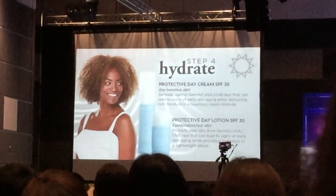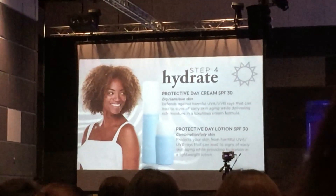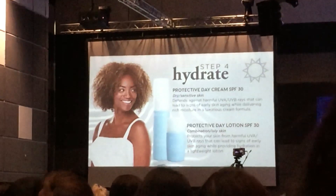I've used both, actually, like I was saying earlier. They're both great, but they both have SPF.